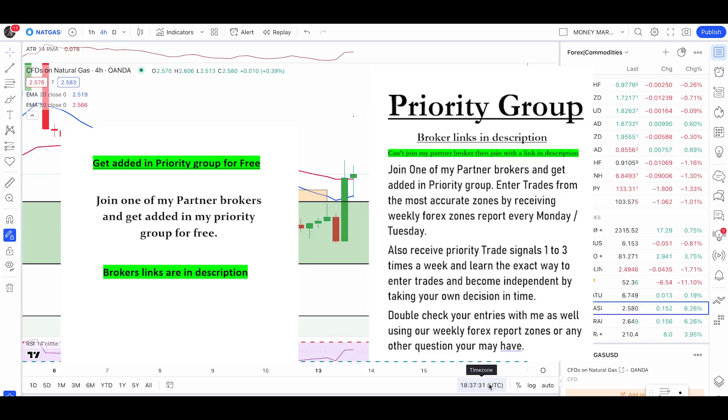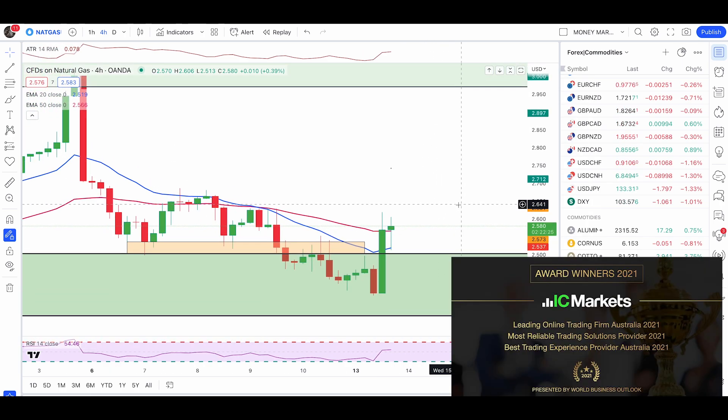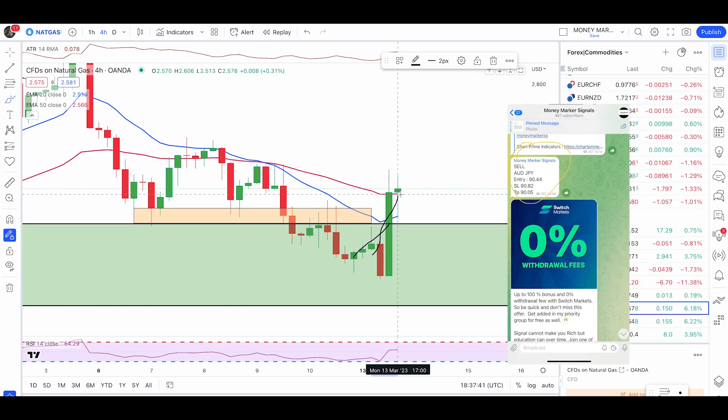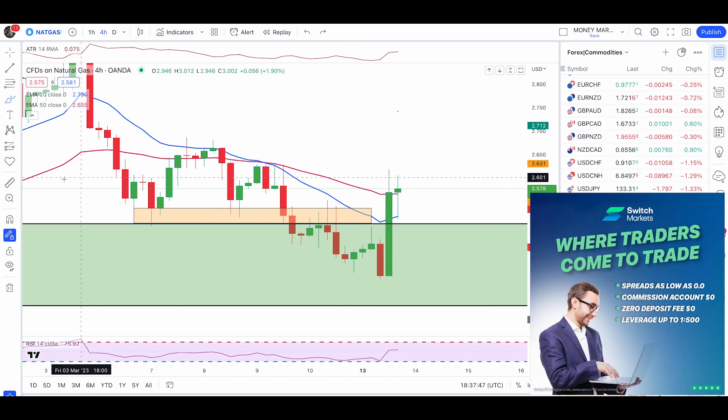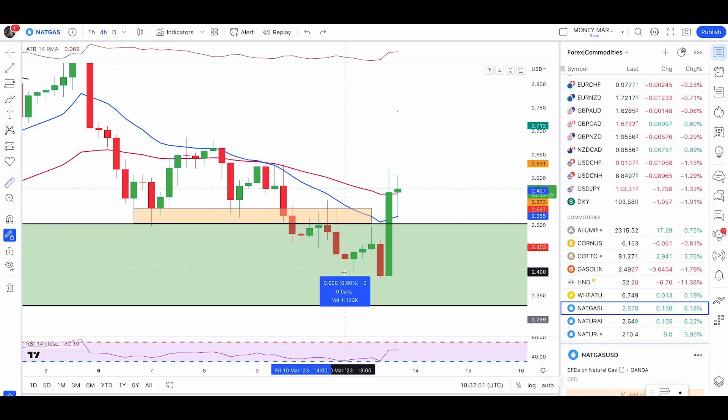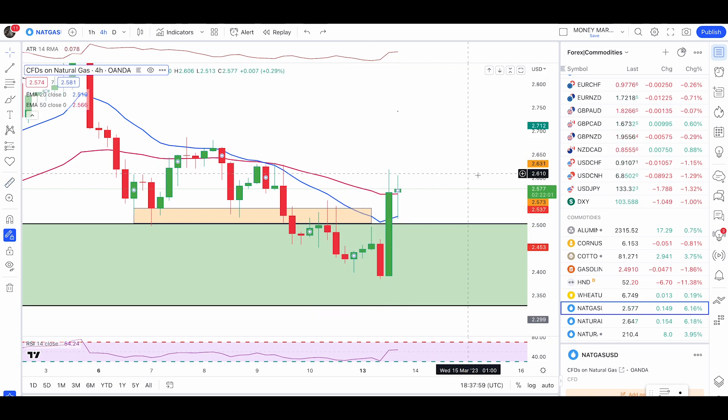A quick update on natural gas, gold, and crude oil. Starting with natural gas, the price pushed up from my zone — I was expecting a pullback but it pushed up massively. Notice this candle here: the swing low engulfing happened right in my zone, which was a valid entry. If you had entered there with a stop-loss 180 points up, the stop-loss would not have been hit.